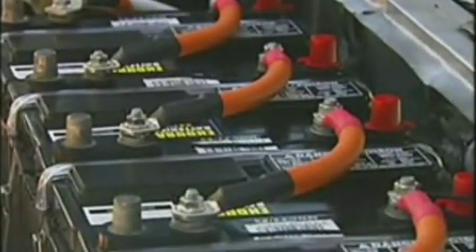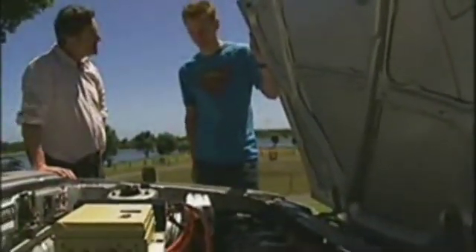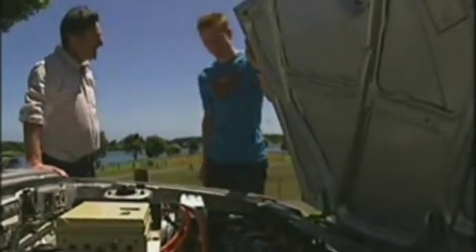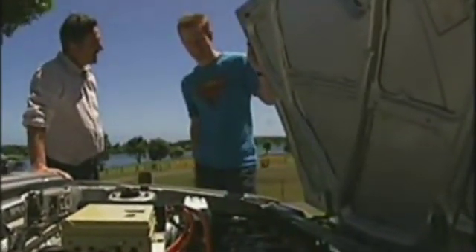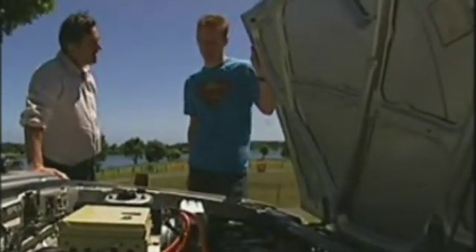Show us what you've got under the bonnet here. I've taken out the oil-burning engine and replaced it with 12 deep-cycle batteries and a big electric motor. This does not look like the traditional car. Well, it's not, and there's nothing to fix either. The only maintenance I have to do is putting water in the batteries every month or so.